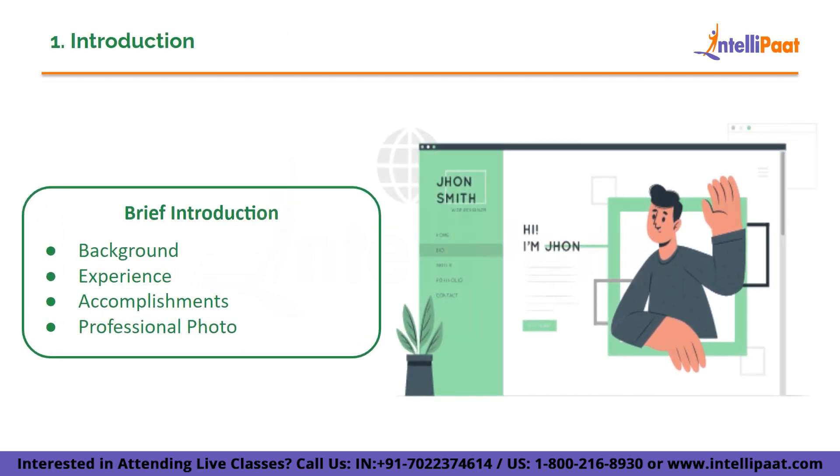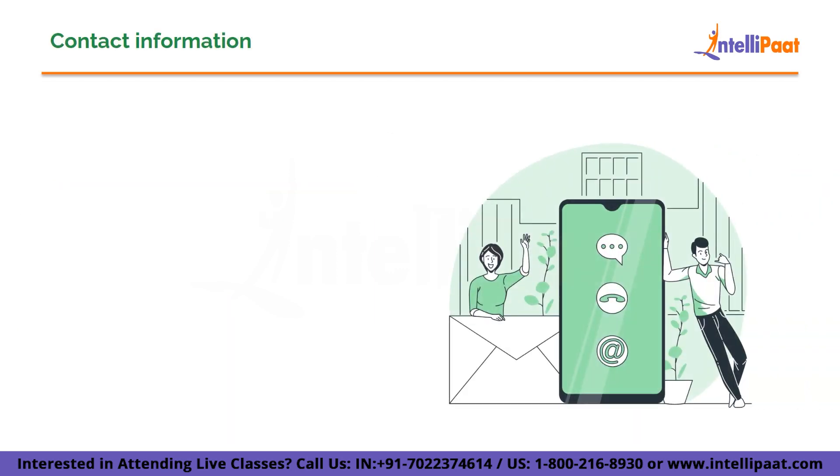The first section is the introduction. Start with a brief introduction that highlights your background, experience, and passion for UI/UX design. Provide an overview of your background and what sets you apart from other designers. Highlight key accomplishments, relevant education, and notable projects. The introduction should be concise and visually appealing, with a clean layout, attention to typography, color, and imagery that reflects your brand. Including a professional photo is a cherry on top.